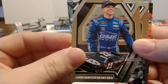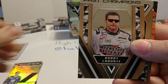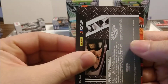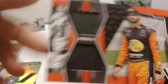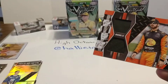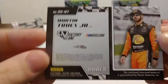John Hunter Nemechek, who looks like a candidate to drive for Front Row Motorsports next year — he's put in three good runs at the end of the year for that team. Bobby Labonte, past Cup champion in 2000, driving for Joe Gibbs. Here we have Bubba Wallace and a Jimmy Johnson card. Our relic — very nice, it's a Martin Truex Jr. The Jimmy Johnson Track Stars card is not numbered. But we have a nice Martin Truex Jr. relic card there.